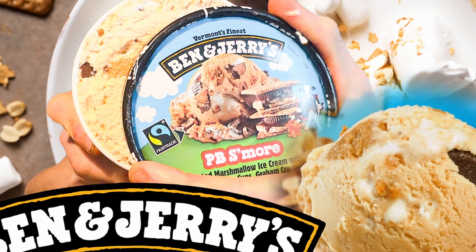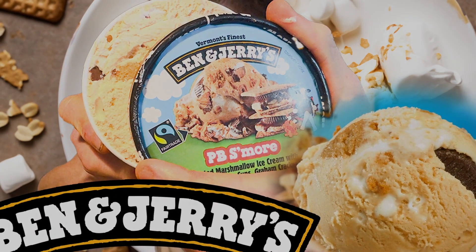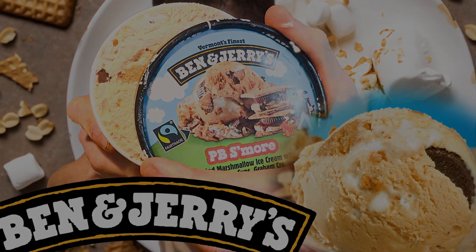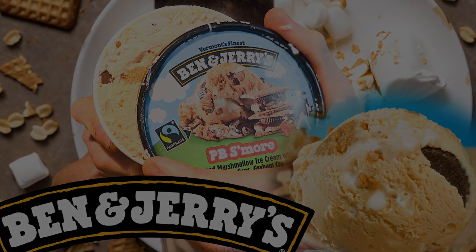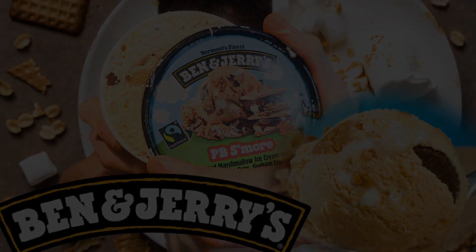Hope you guys enjoyed this Ben and Jerry's review and we'll catch you in the next one. If you made it to the end, hit that subscribe button, and for exclusive behind-the-scenes footage head over to Instagram and follow the Fast Foodies at Fast Foodies Review.